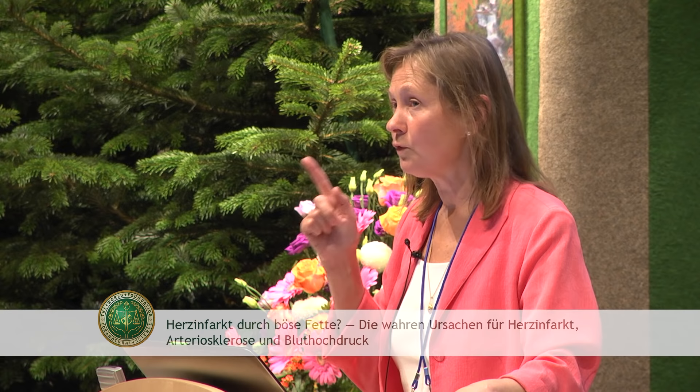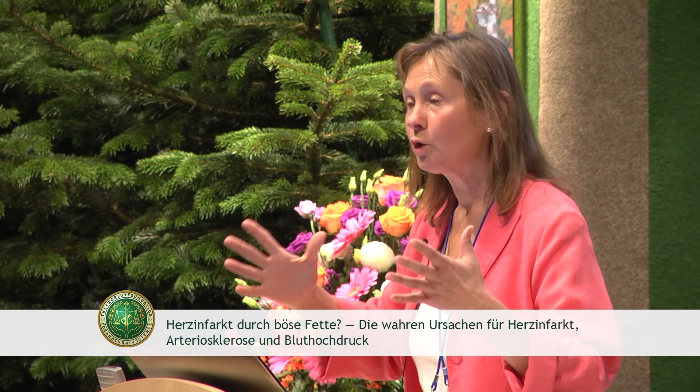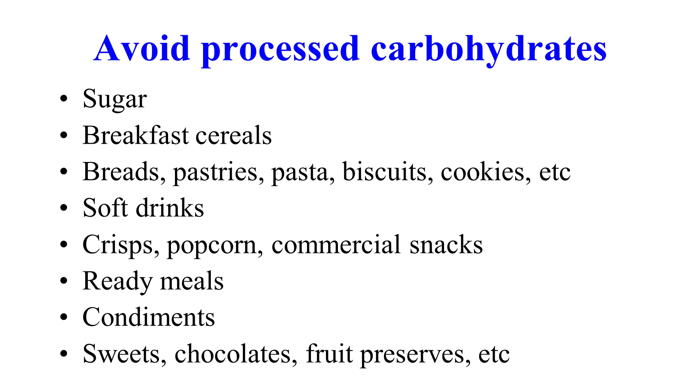The cause of heart disease is metabolic syndrome. If you don't have that in your body, your body can process many chemicals, many toxins, and you will not get atherosclerosis. In order to get it you need metabolic syndrome. So what do we need to do to protect ourselves? Avoid processed carbohydrates. Sugar — this is the biggest poison in the world and the number one addictive substance — more addictive than morphine, heroin, cannabis or anything else.